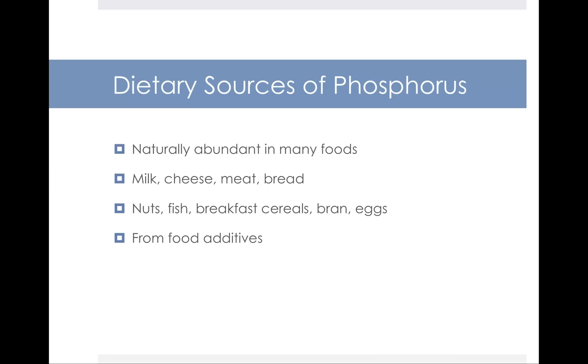Dietary sources of phosphorus — phosphorus is naturally abundant in many types of foods. We find it in milk and cheese, meat and bread, nuts, fish, breakfast cereal, bran, and eggs. It's also added as part of food additives.